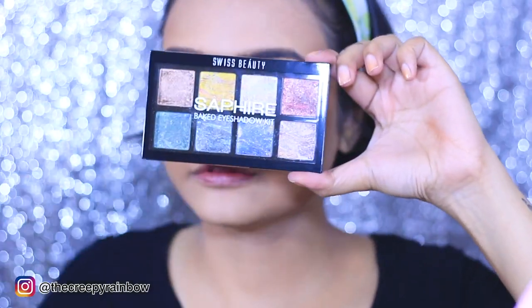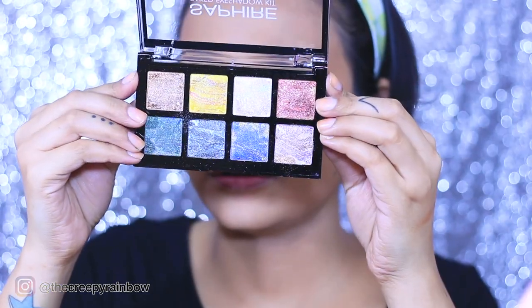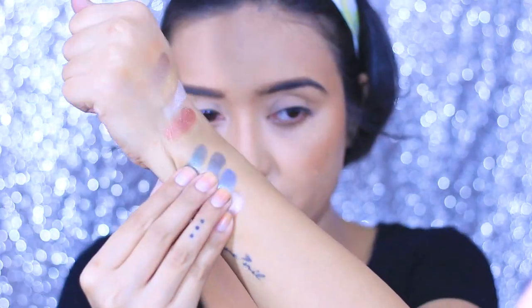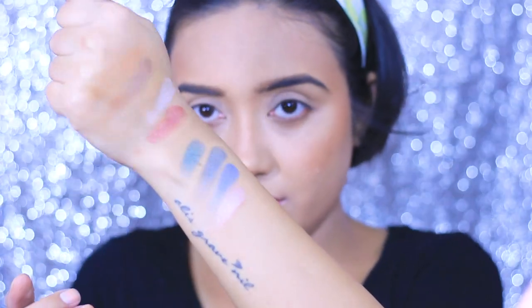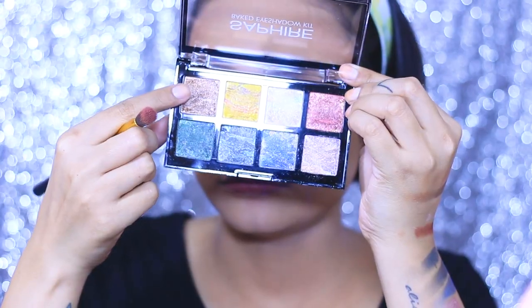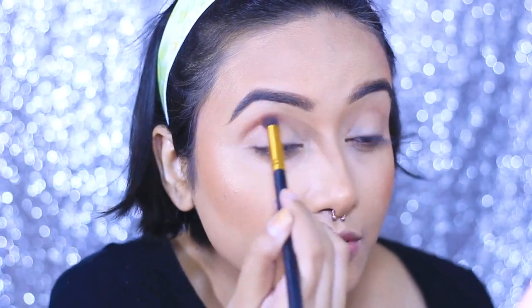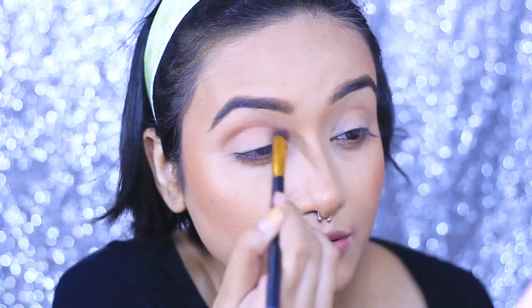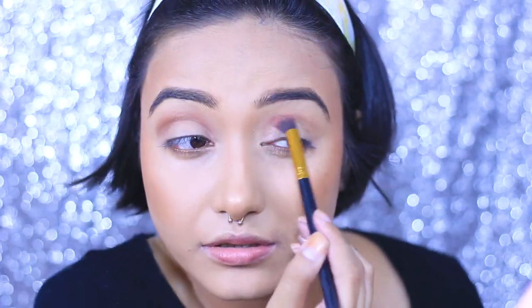For my eyes I am using this Swiss Beauty Sapphire eyeshadow palette — it's a big palette. I'm swatching the shades: these four are from the top row and these four are from the bottom row. You can see how beautifully pigmented they are. First I'm taking this shade and lightly applying it with a fluffy brush onto my crease. Now I know this palette has all shimmer shadows with no matte shadows.